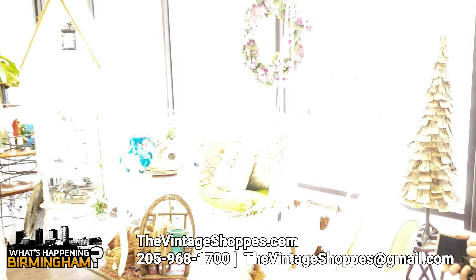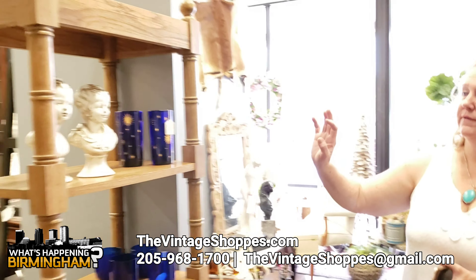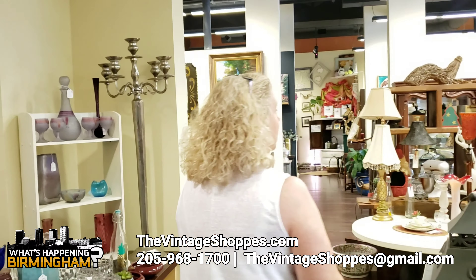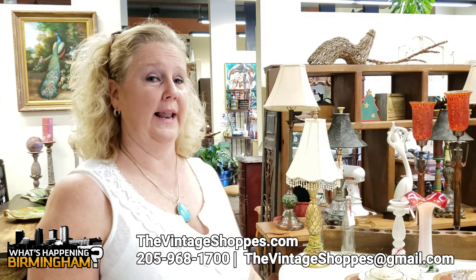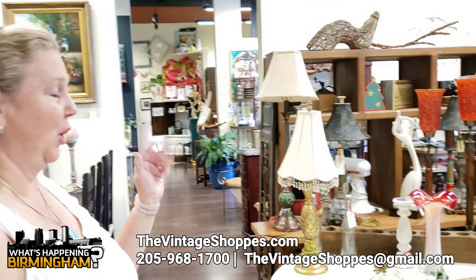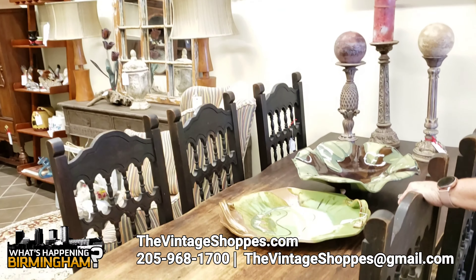On this side over here we have more of our antiques. We have anywhere from china cabinets to a very unique table that's got wrought iron legs and a wood top. And we have lamps galore. I love this lady. Over here we have a little bit more of our farmhouse look.